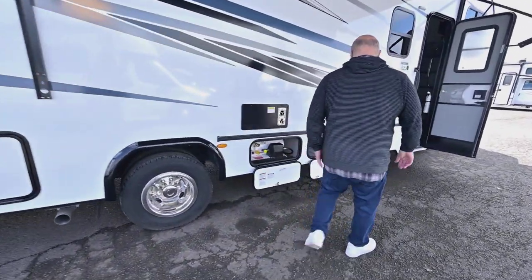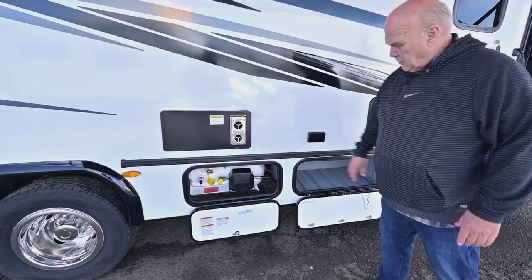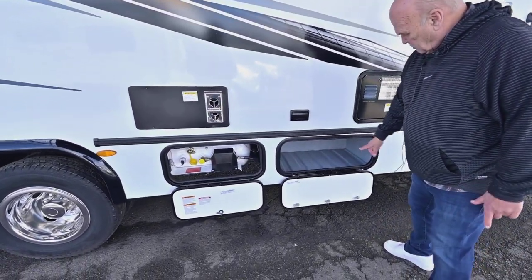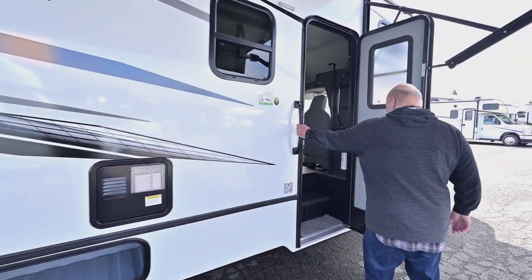Your propane — you have to fill that once in a while because your heater and water heater run on propane. There's more storage up here, and now we're going to head inside.